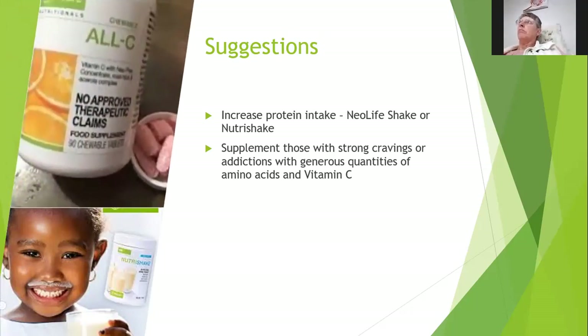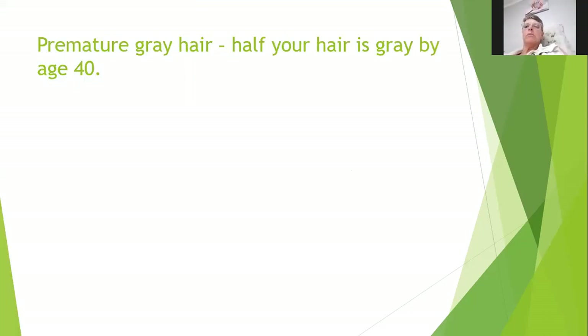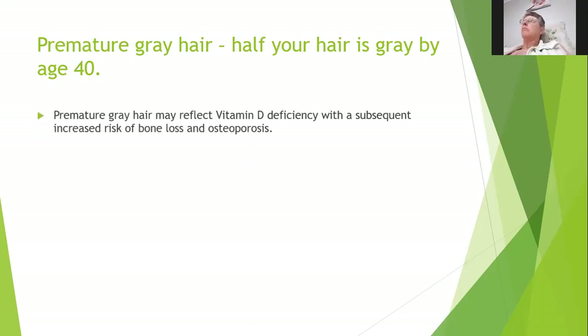Premature gray hair — meaning half your hair is gray by the age of 40. We had a school principal who was completely gray by age 30, and later in life developed diabetes and heart conditions and died much younger than he should have. Premature gray hair may reflect a vitamin D deficiency, with a subsequent increased risk of bone loss and osteoporosis.